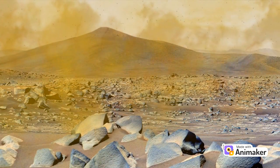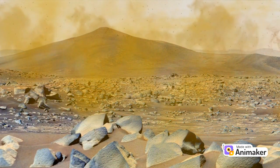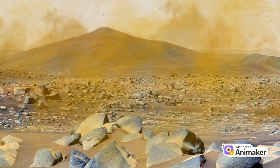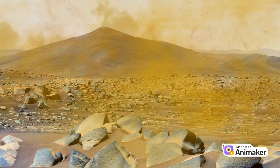Mars can experience extreme weather conditions. Sometimes, massive dust storms cover the entire planet, creating swirling clouds that can last for months. It's chilly, too, with temperatures averaging around minus 80 degrees Fahrenheit.